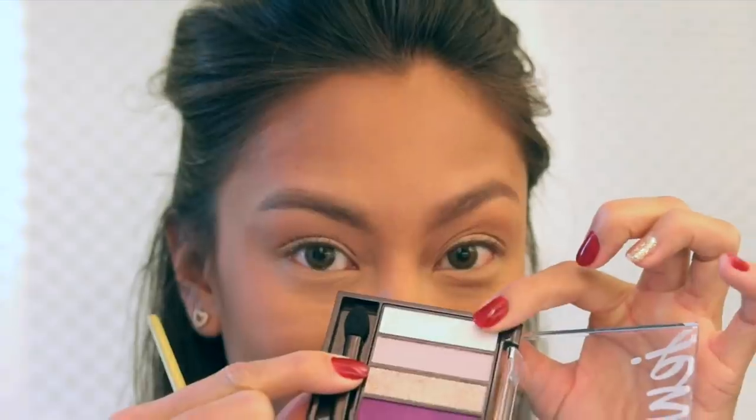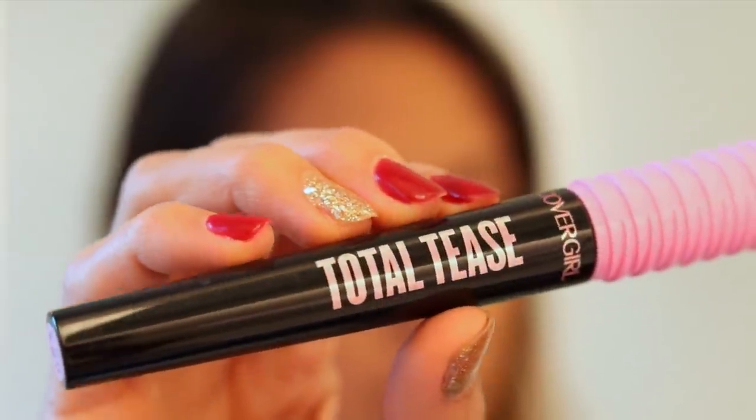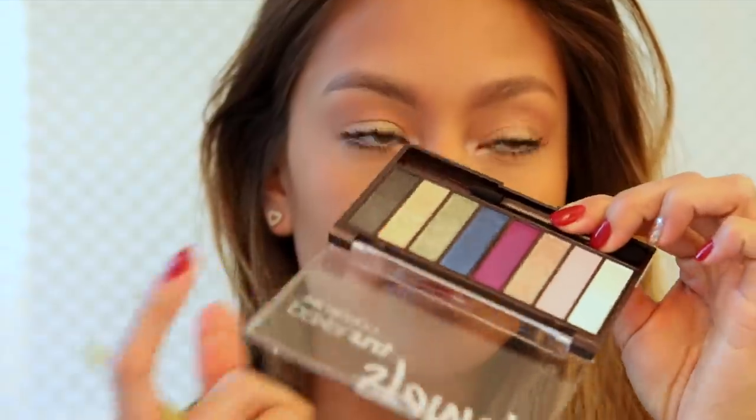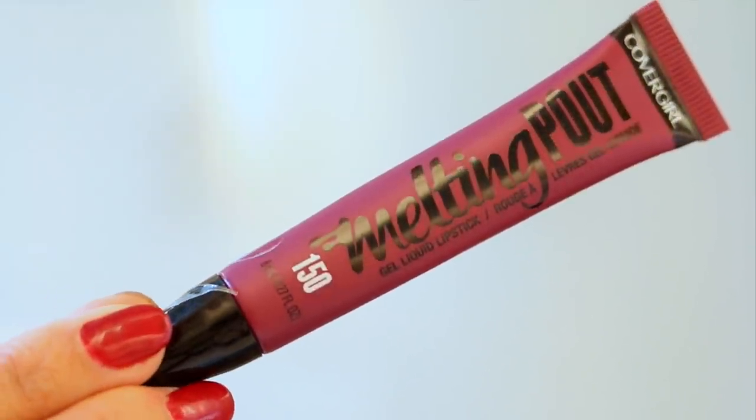I decided to take the shimmer shades and apply them to my lid and the inner corner. That really gave me a natural, awake look. If you've never tried applying a shimmery shade in your inner corner, you absolutely should — it's such an easy step to really open up your eyes. Don't forget your lashes! I curl them and apply CoverGirl's Total Tease Mascara. I have really thin lashes and this gives me great volume. To finish the eyes, mix those two shades onto the brow bone. Last but not least — lips! We're using the Melting Pout Liquid Lipsticks. The color payoff is bomb and my lips feel super moisturized. All right, we're all set — let's go!